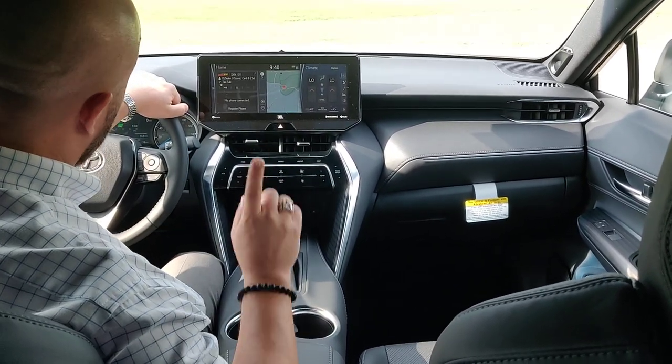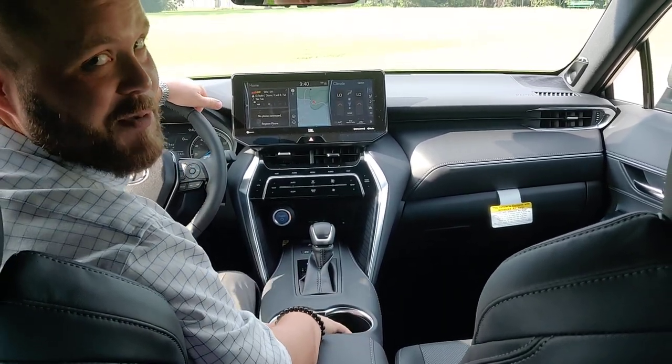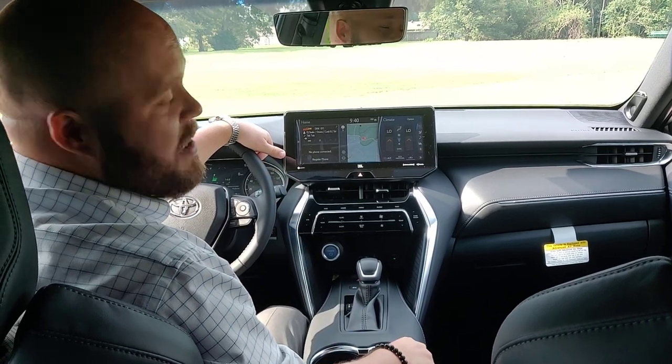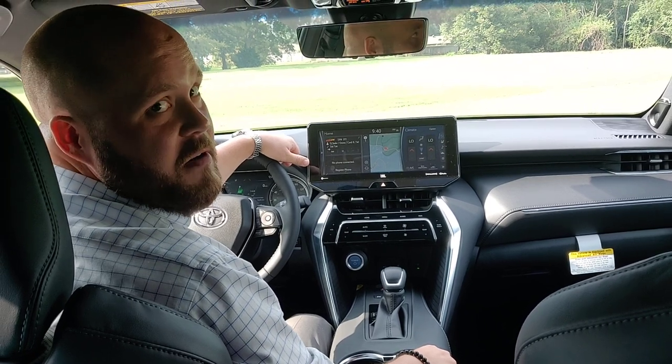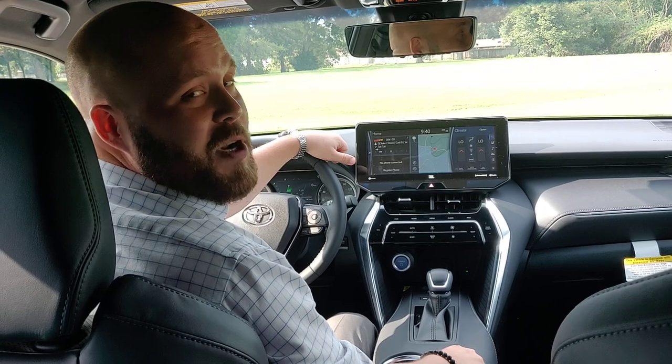If you'd ever like to come check it out, we have one, and hopefully we'll be getting some more in. My name is Mathias. I'm at John Harvey Toyota, and I would love to help you figure out if the Venza is the perfect vehicle for you. Come on in and see us, and thank you very much for watching this video.